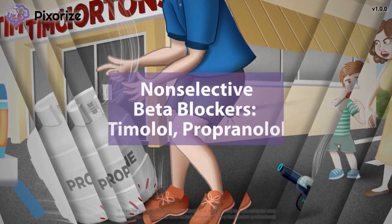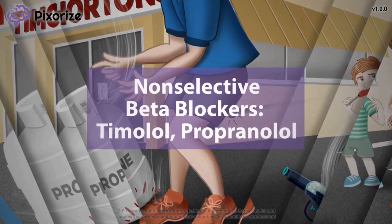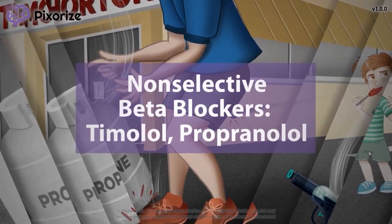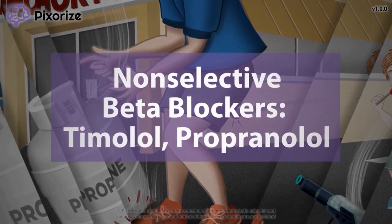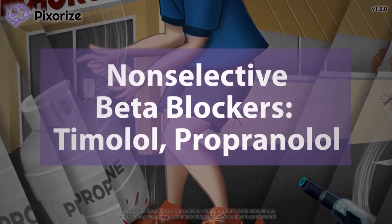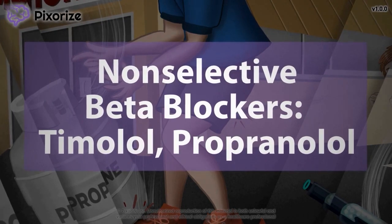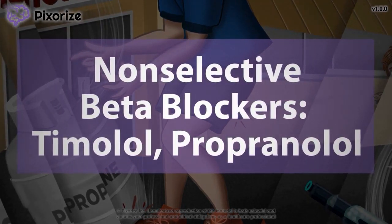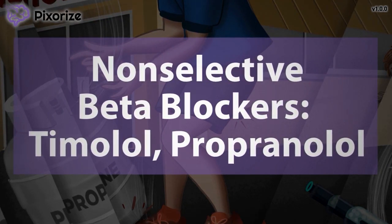Non-selective beta blockers are a class of drugs with antagonist action against both beta-1 and beta-2 receptors. These include drugs such as propranolol and timolol. Non-selective beta blockers can be used to treat a variety of cardiac conditions such as angina, tachycardia, and heart failure. In this video, we'll go over the mechanism, clinical uses, and side effects of non-selective beta blockers so you'll be ready to nail it on test day.